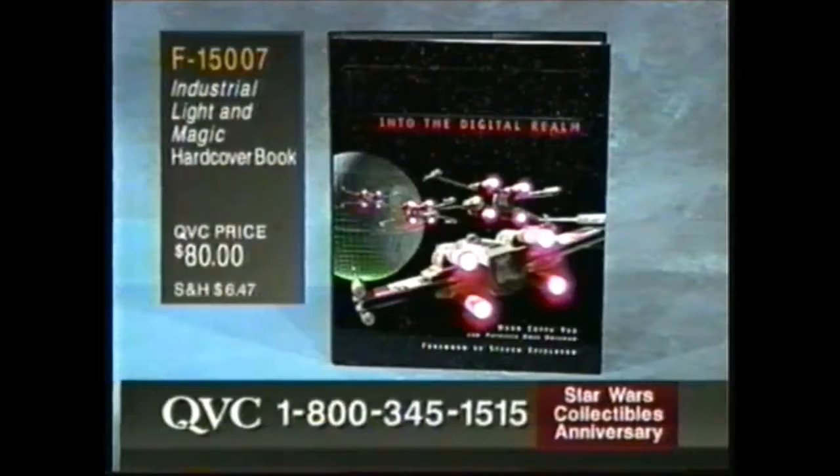Check this out — brand new. This is something. If there's any left after the show, I have to have one of these. This book just released, 330 pages, covering every movie ever done by Industrial Light and Magic — everything from Jurassic Park to The Mask, talking about all the digital magic. This takes you behind the scenes; you become part of the special effects team. Brand new to QVC, and unfortunately at a price like this, it is in limited supply. $80 for this book — it is huge, a coffee table-sized book, 330 pages.